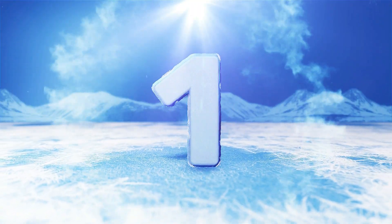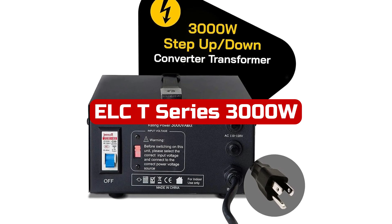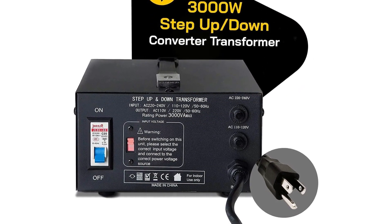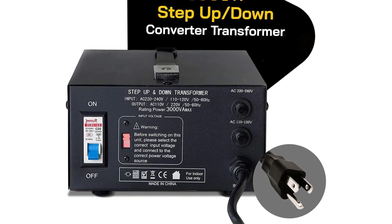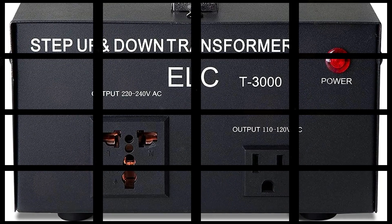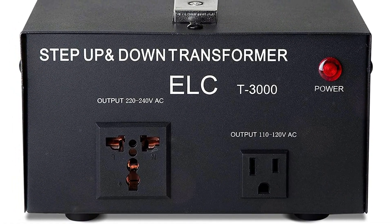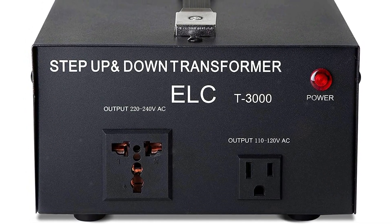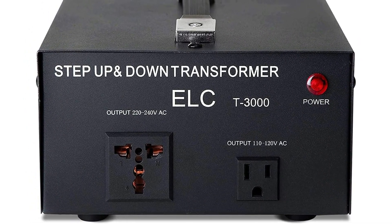Number 1: I recently purchased the LCT Series 3000W Voltage Converter Transformer, and I am extremely satisfied with its performance. This converter is perfect for international travels as it allows me to switch between 110V and 220V power sources effortlessly. The maximum capacity of 3000W provides sufficient power for my devices without any issues.